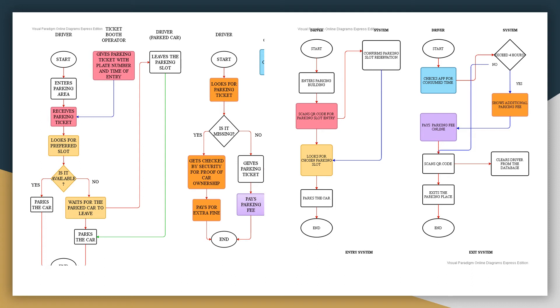The current system uses a parking ticket where, in some cases, the parking ticket gets lost. A lost parking ticket implies inconvenience for both parties, as the driver will be asked to pay an extra fine. In the proposed system, since there will be no parking ticket that the driver keeps, additional fees for excess hours will be paid through e-payment. This way, we lessen the inconvenience and reduce the use of paper.